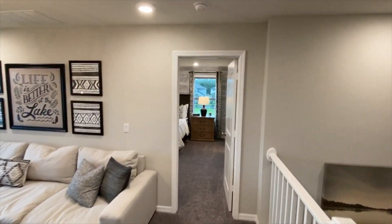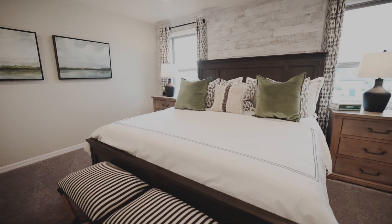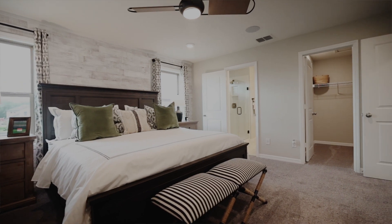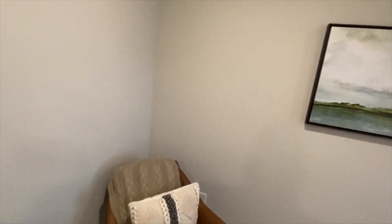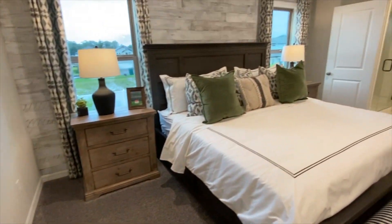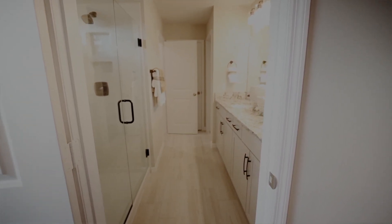Then we head into the master suite. Let's take a sweep of this master — two windows for natural lighting, lots of room. The door right there for your closet and your master bath suite. Enough room for seating right here and plenty of room between the dresser and the wall. That's a king-size bed. There are two rooms attached to your master: your walk-in closet and your master bath suite.